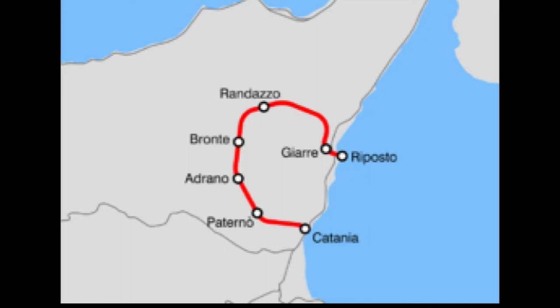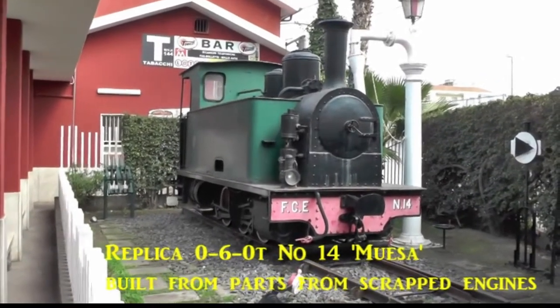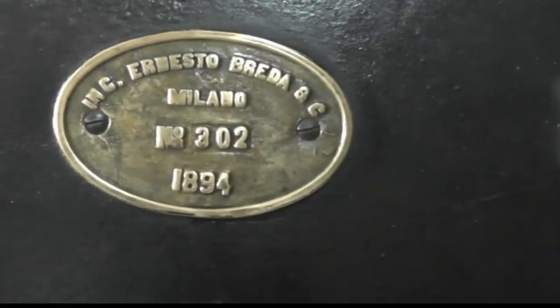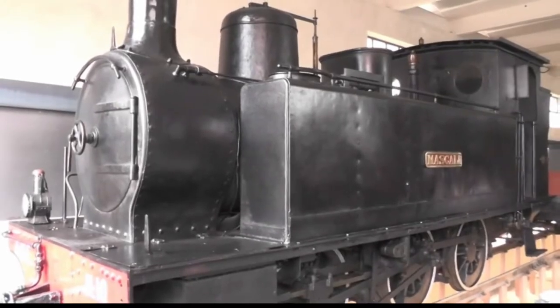In 1999 the initial two and a half miles was converted to a standard gauge metro line and eventually a few more miles will be converted to metro. What will happen to the workshop at Borgo remains to be seen. Initially motive power was steam, using 0-6-0 tanks built by Breda of Milan. One of these locomotives is preserved at Borgo station and others are in the museum at Bronte. The first two locomotives were built by Horton Lesley and Co. of Newcastle in 1890.